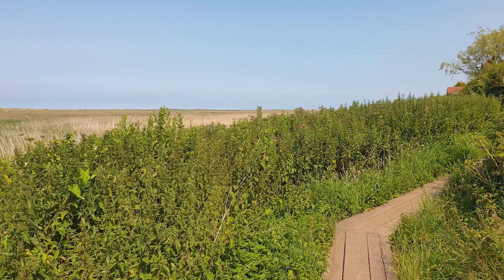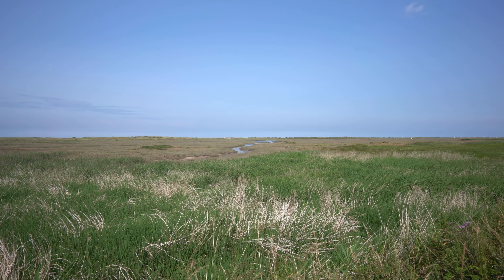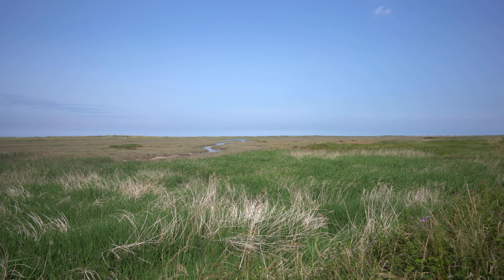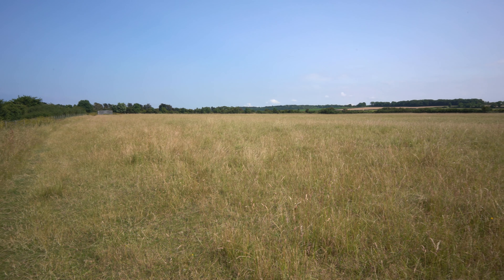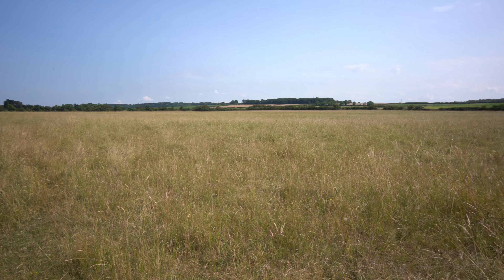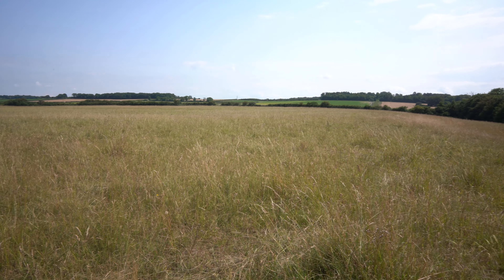The Roman fort of Brannadunum dates to between 225 and 250 AD and replaced an older fort on the same site. Although only earthworks and crop marks remain, there are reports that stone walls remained in situ until the 18th century when they were demolished. Other crop marks around the site show the layout of the vicus, the civilian settlement that grew up around the fortification.